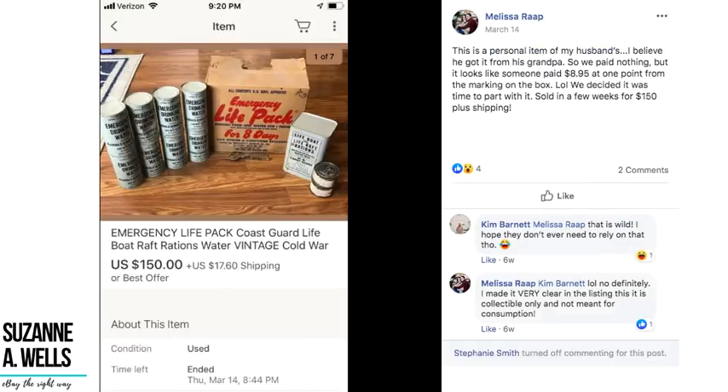Melissa had a personal item of her husband's — emergency life pack coast guard lifeboat rations — that originally cost $8.95 but came to them for free as a family heirloom from his grandfather. They decided it was time to part with it and sold it in a few weeks for $150 plus shipping. She made very clear in the listing it is collectible only and not meant for consumption because it's really old. Some collector is going to love that.